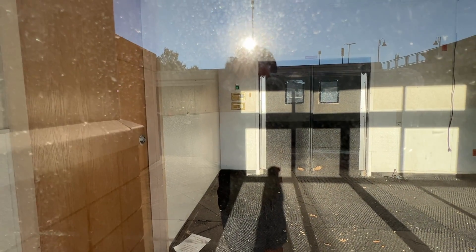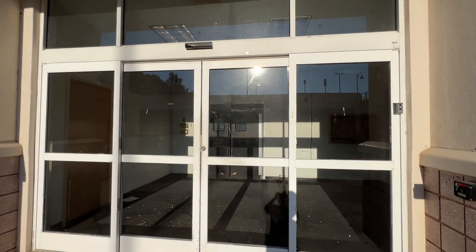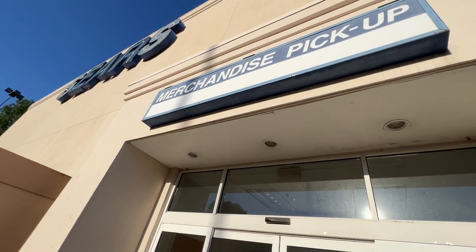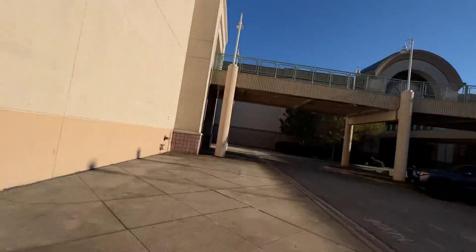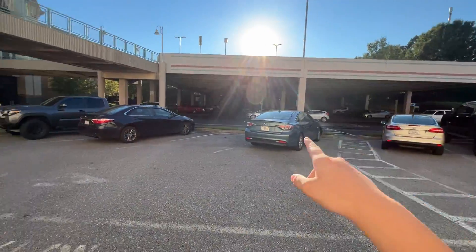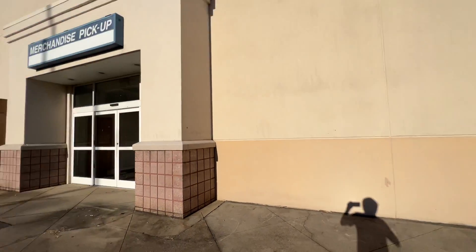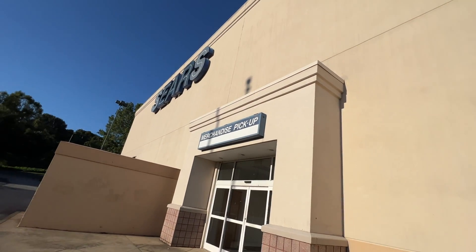You can probably hear it. The alarm's definitely going off. That's the employee room right there. When the Sears used to be open, I think right around this parking lot you'd usually park here and walk in — whatever you ordered online they'd have it ready. That's what it's called: merchandise pickup.